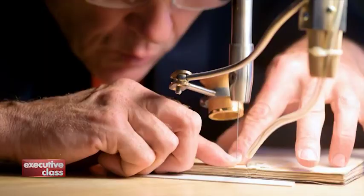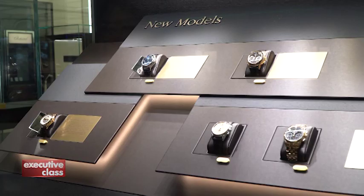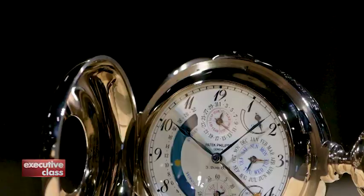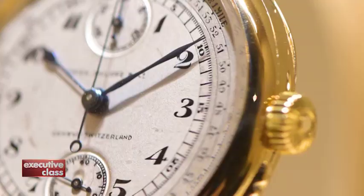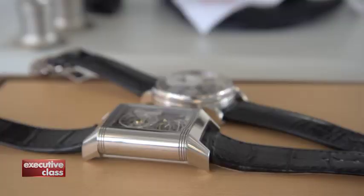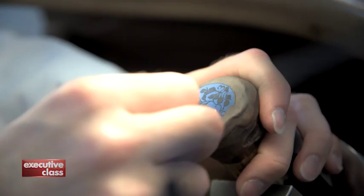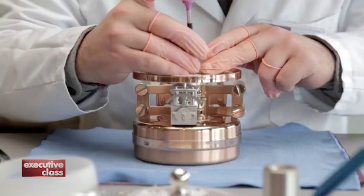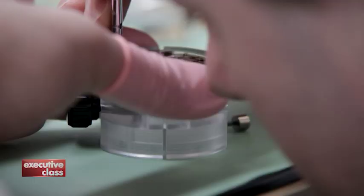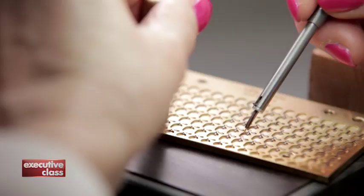Customizing a watch is as old as watchmaking itself. Watch houses like Patek Philippe built their brand around these one-of-a-kind timepieces, custom-made for world leaders, tycoons, and aristocrats. In the early days, no two watches were exactly the same. But that changed when new technology made mass production possible. Although some elite brands still accept commissions to customize timepieces, the service is only available to a handful of extremely wealthy customers.